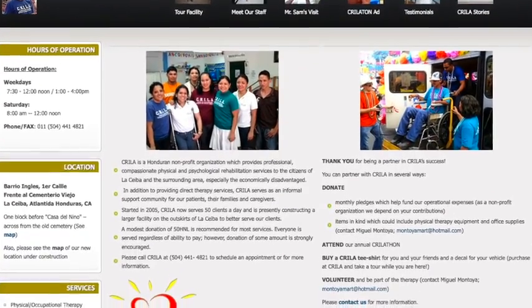The Crila group is a rehabilitation group that is privately funded through donations from the people of Honduras — not the government.